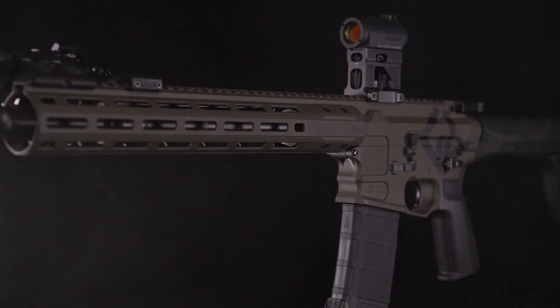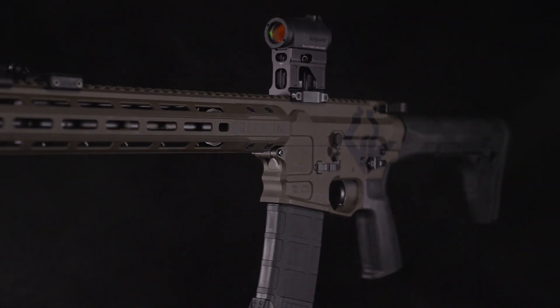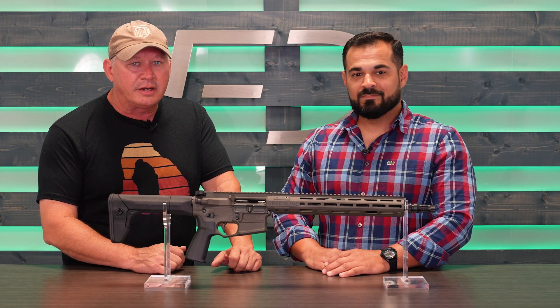Hey everybody, it's Don Edwards with Greenline Tactical and I want to talk to you a little bit about this new rifle that I'm coming out with — Cobalt. It's a signature gun that I helped design. We're calling it the Fast Eddie Special, and here to get down into the weeds with it under the hood is Gabe Cabrera from Cobalt Kinetics.